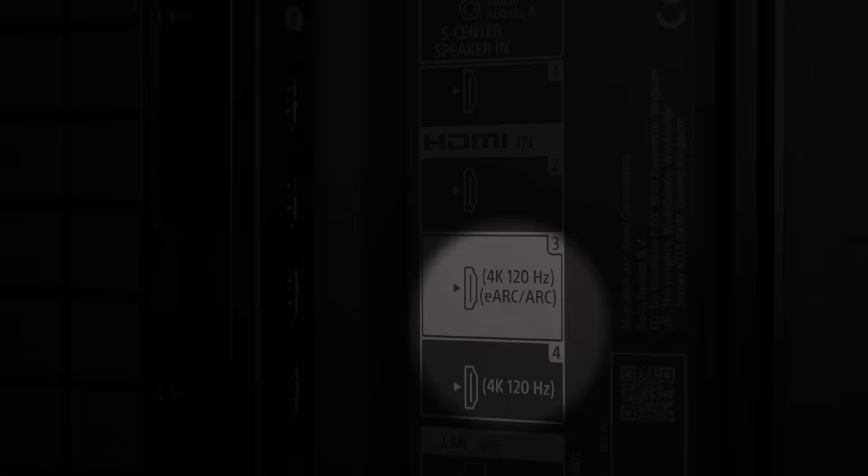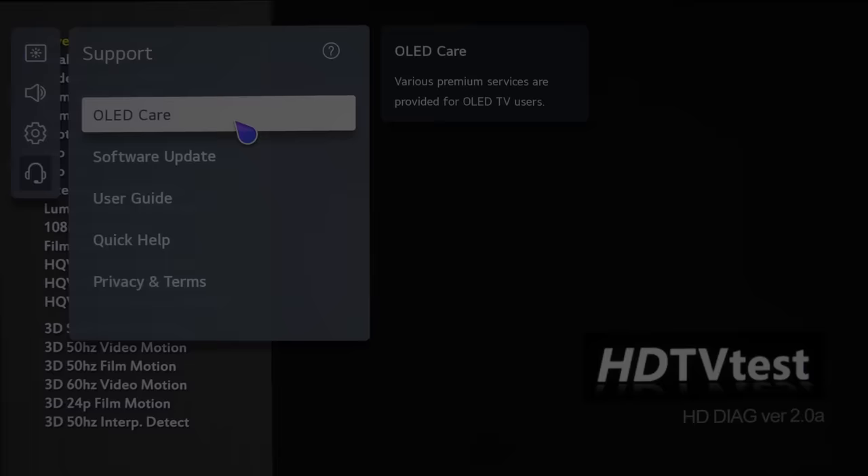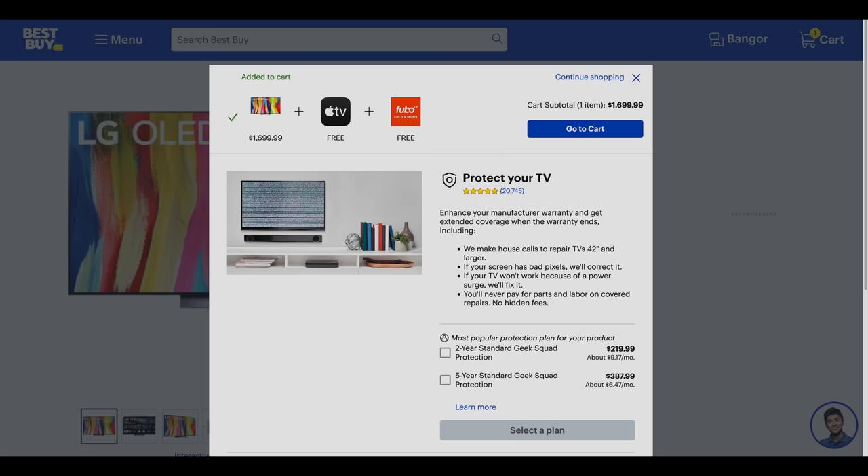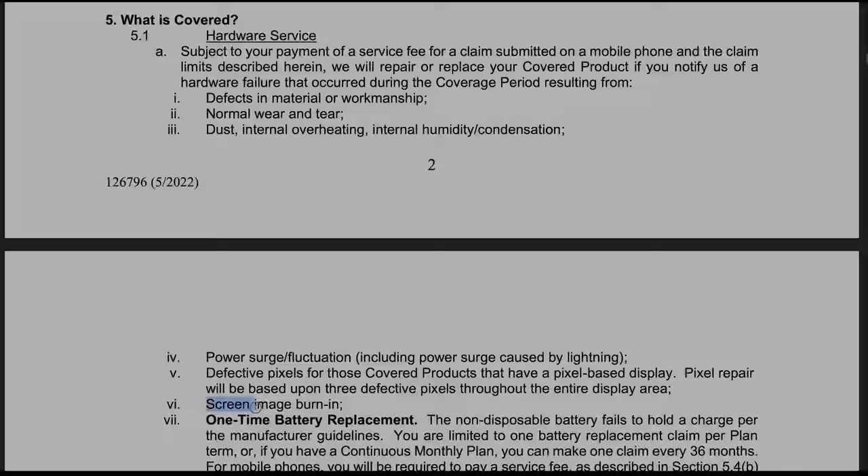Regardless of which OLED TV you buy, some of you may be worried about OLED burn-in, even though OLED TVs these days have so many anti-screen burn measures built in that the risk of permanent burn-in is minimal, as long as you vary the content you display on screen. If you want absolute peace of mind, Best Buy sells a warranty plan called Geek Squad Protection that can cover your OLED against hardware failure for up to five years, which includes screen image burn-in according to the terms and conditions. Very few other US retailers offer a warranty that covers OLED burn-in, so this is another reason to purchase your next OLED TV from Best Buy.